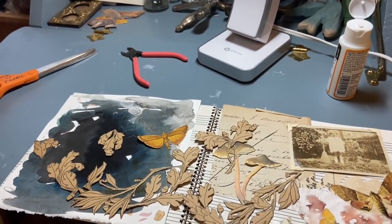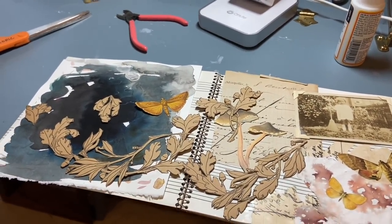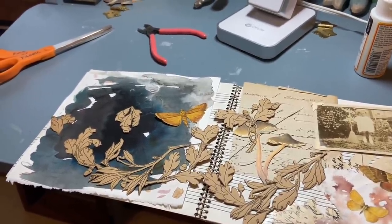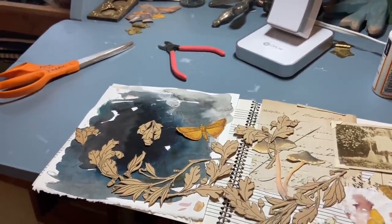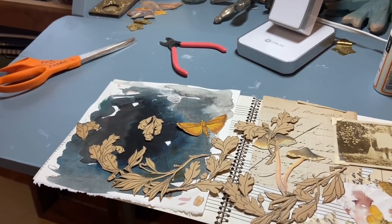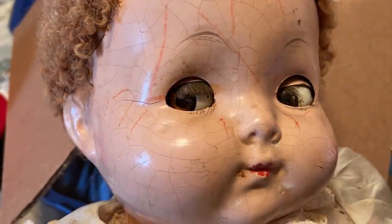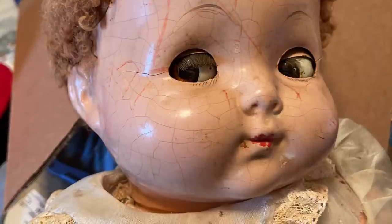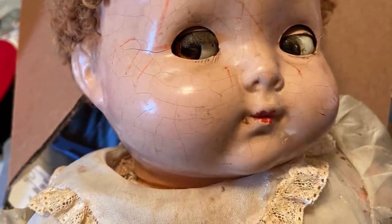That is my small haul and story time. I'm going to do some collaging right now, but I hope you enjoyed seeing those things. Hopefully I'll have another thrift haul from this weekend — I don't know what's in store. I'll leave you with a picture of a doll I did not purchase, but if it's there on 50% off day I probably will. Have a good one, bye! I'll see you next time.